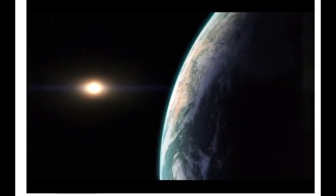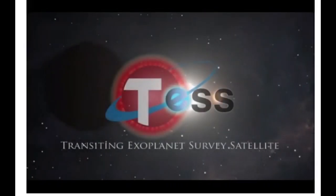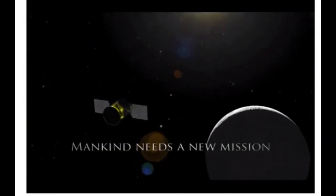NASA — the search for new worlds is here. But will they tell us about it? This I do not know. The Transiting Exoplanet Survey Satellite — what it does is look for planets crossing in front of their star. It's one of the best ways to directly observe exoplanets.